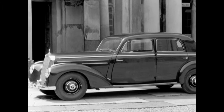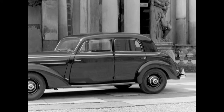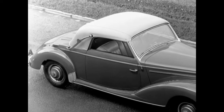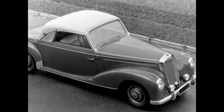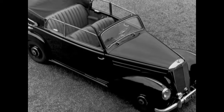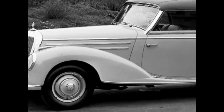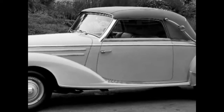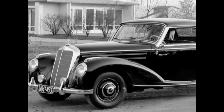The 220 was alternatively available as Sedan, elegant Cabriolet A, or 4-seat Cabriolet B. The 2-seat Cabriolet A was a genuine dream vehicle. The 18,000 Deutschmark price tag and a modest production volume of 1,278 proved its highly exclusive character.